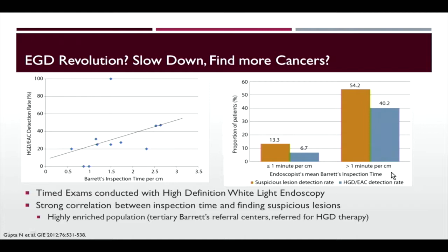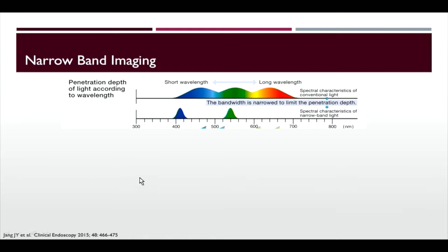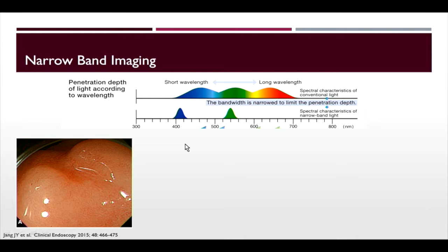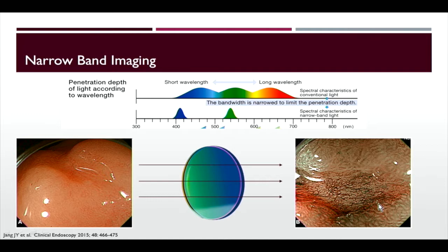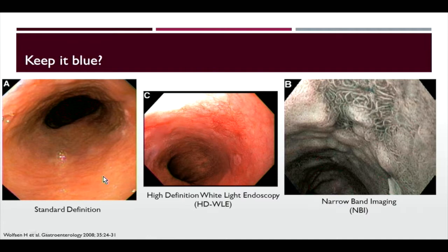We should also consider using narrowband imaging. Normal white light uses all colors in the spectrum, but narrowband imaging restricts it to blue and green, highlighting superficial vascular structures for much more detail. On high-definition white light you see one image; passing it through a blue and green filter reveals all of the irregular blood vessels. In this example of a malignant gastric ulcer, you can see the erratic vessels and features concerning for malignancy under narrowband imaging that you couldn't appreciate otherwise. In Barrett's esophagus, narrowband imaging can reveal irregular loops representing high-grade dysplasia that standard white light would have missed.